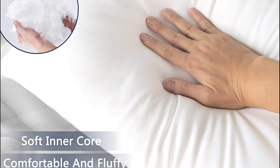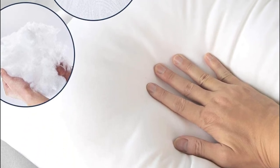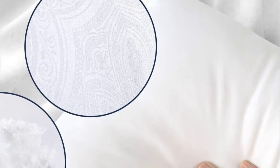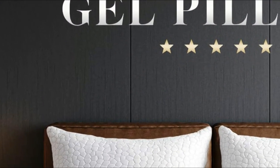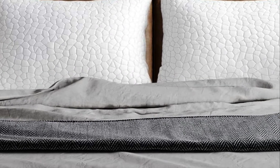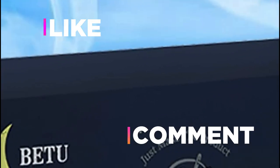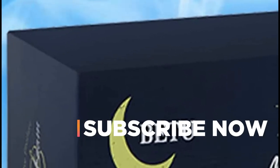Whether you're a side sleeper, back sleeper, or stomach sleeper, these high-loft pillows are ideal for any sleeping style and offer great support to your neck and shoulder. We hope you found this video helpful in finding the best cooling pillow. If you did, please give a like, comment your opinion, and subscribe to our channel for the latest updates on product reviews.